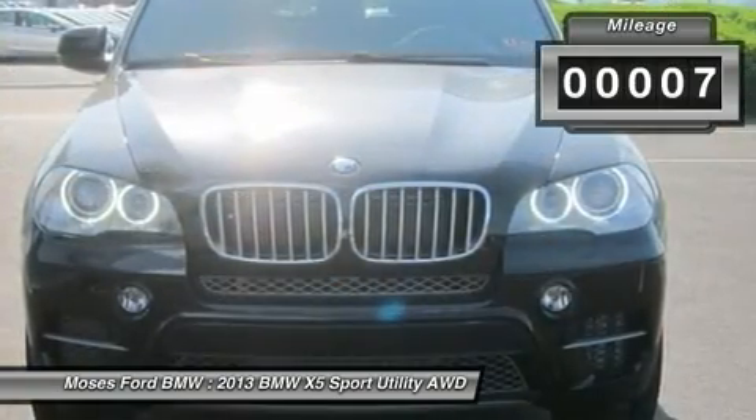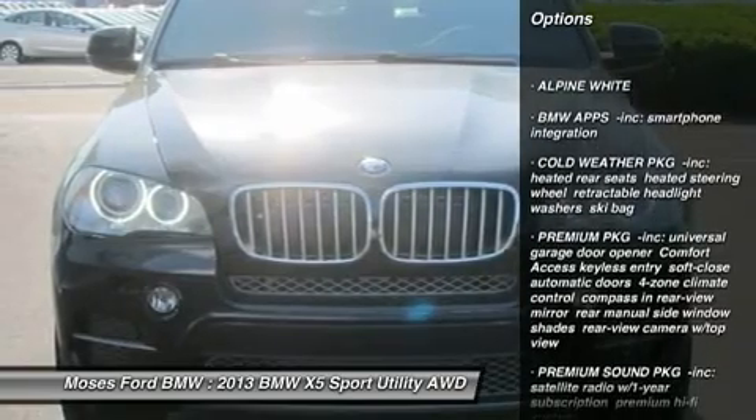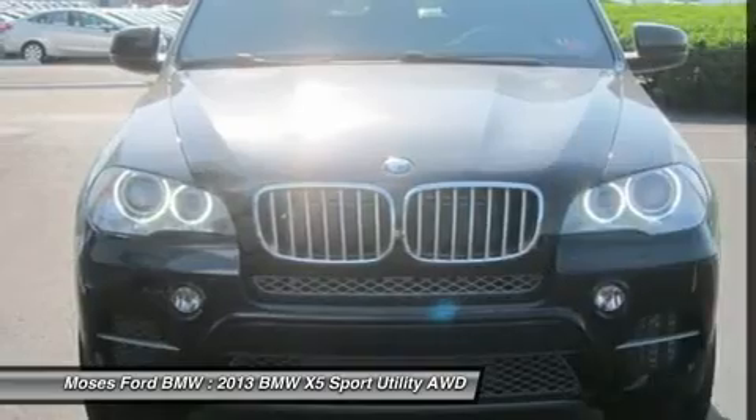50i trim. Key features include heated leather seats, navigation, sunroof, panoramic roof, all-wheel drive, and power liftgate.